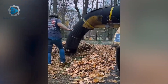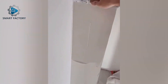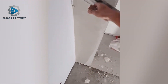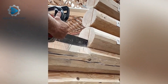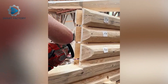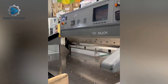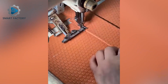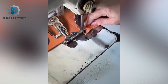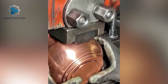A massive suction hose clears fallen leaves in seconds. This engraving machine creates stunning patterns on ceramic vases.